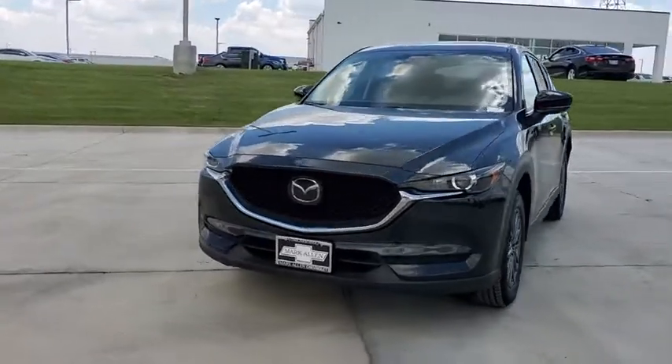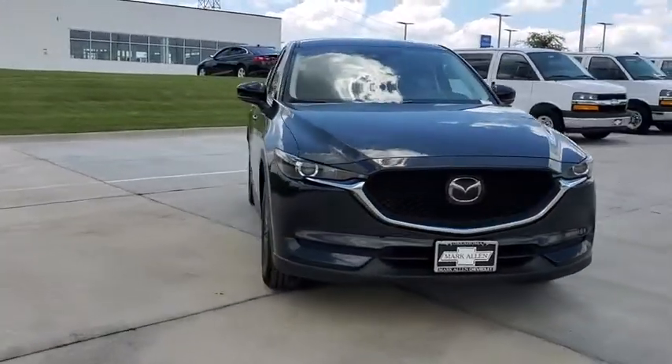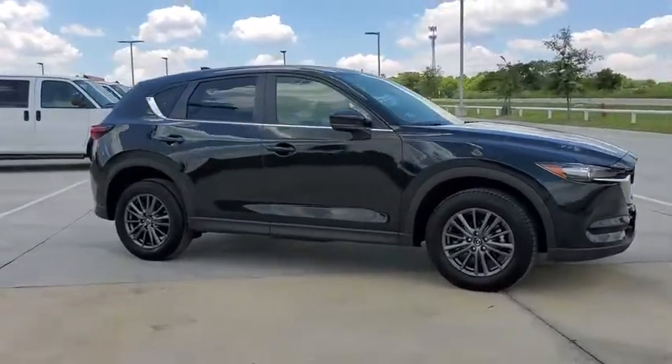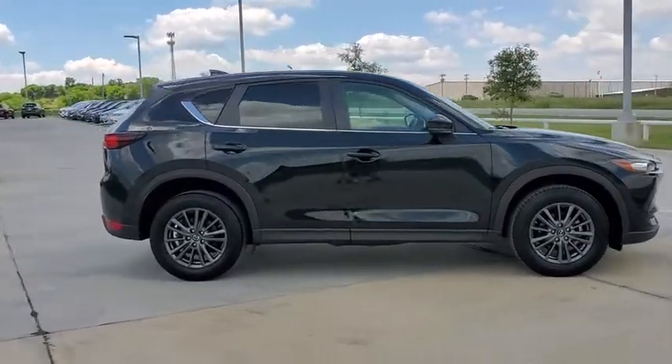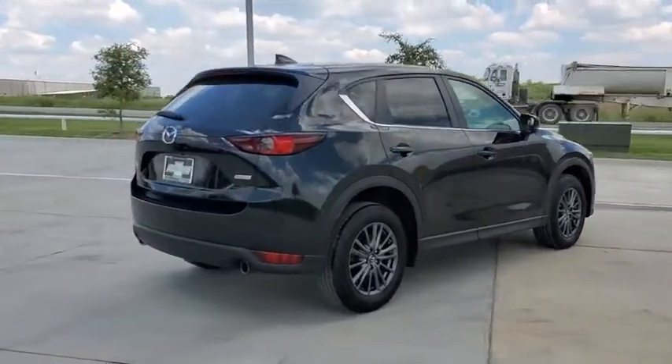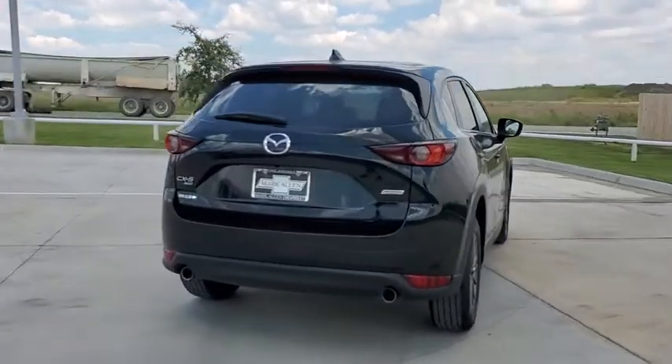We are pleased to show you the 2019 Mazda CX-5. With its fuel-efficient engine, engaging driving experience, and daring styling, the Mazda CX-5 is a good pick for those seeking a sporty yet thrifty crossover SUV.